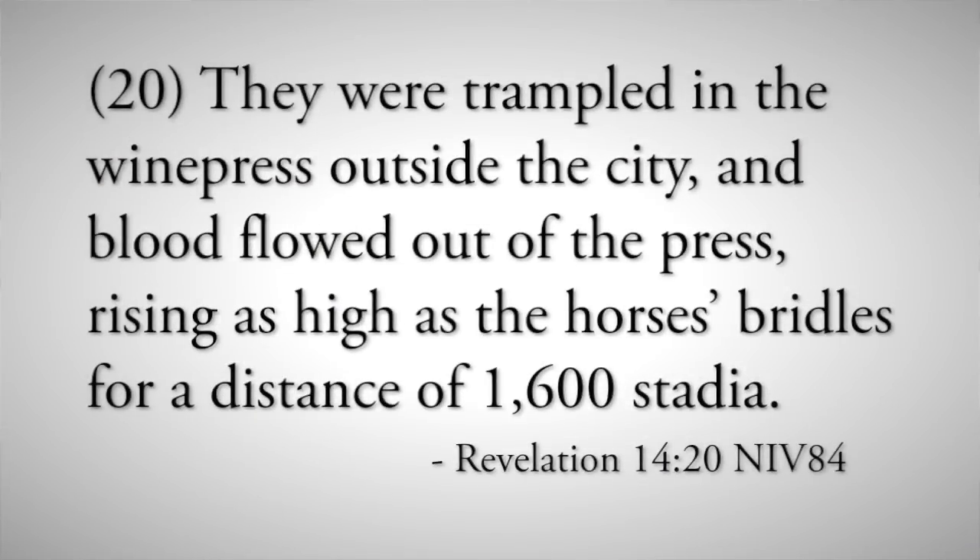He threw them into the great winepress of God's wrath. Verse 20: 'They were trampled in the winepress outside the city, and the blood flowed out of the press, rising as high as the horse's bridles for a distance of 1,600 stadia.' That's about 180 miles. That's one of the reasons we know it isn't just a local campaign — the armies of the adversary are huge, millions and millions come to fight. There will be blood flowing for over 180 miles, sometimes as deep as a horse's bridle. You're wading shoulder-deep through blood for some of that 180 miles — that's how many people are going to be killed.